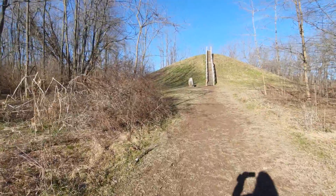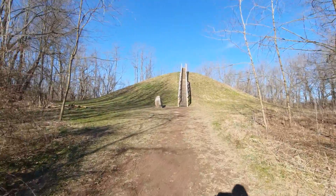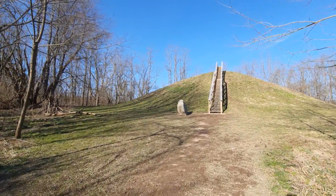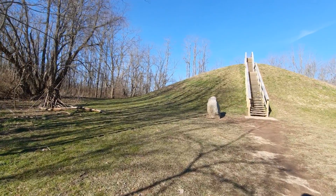Yes, this is the famed Adena mound, and according to historical record this mound would have been built anywhere between 500 BC to 100 AD.